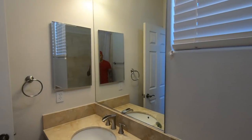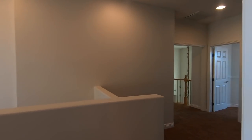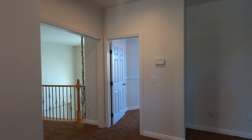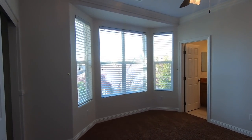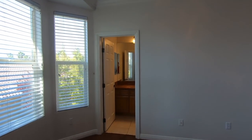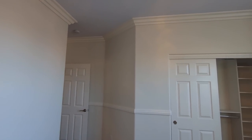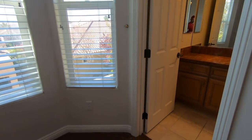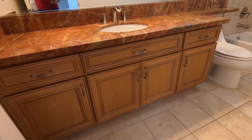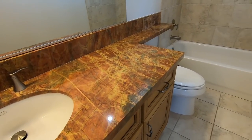You have blinds and a six-panel door here. Coming into the third suite, you've got cable and phone jack in the wall. There's crown molding, nine-foot ceilings, and six-foot-eight doors with faux blinds. The bathroom has 12x12 porcelain tile, granite countertop, and a longer vanity.